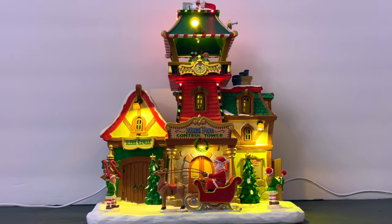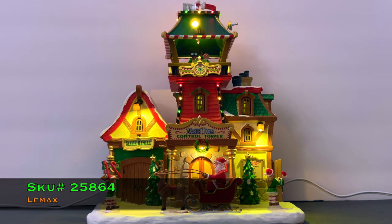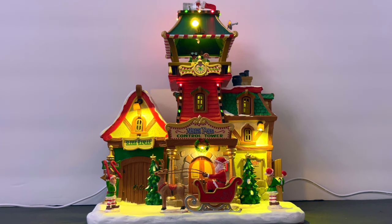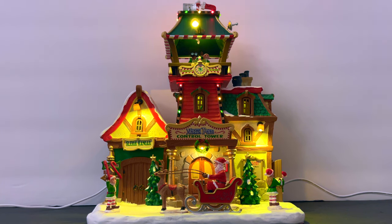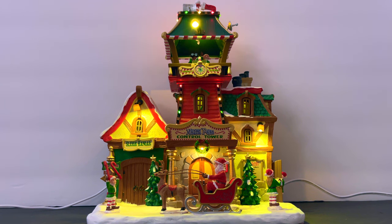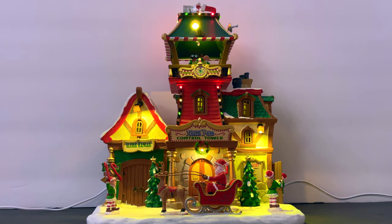The North Pole Control Tower is a cool, unique-themed piece. It was released in 2022, SKU number 25864. Dimensions are 10.20 inches high, 8.54 inches wide, and 4.96 inches in depth. It's a lighted building made of resin, runs on 4.5 volts DC drawing about 85 milliamps — safe for multi-adapters. Price ranges from about $76.99 to $79.95 depending on the retailer and shipping.